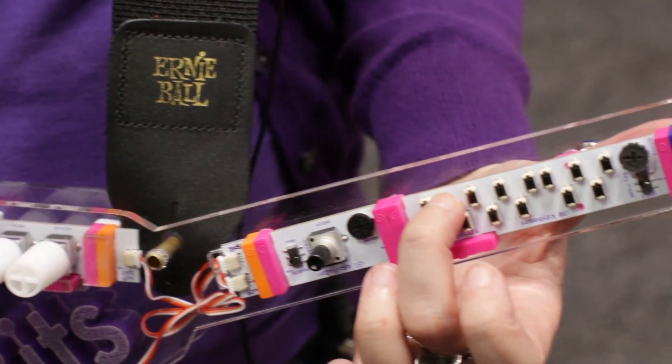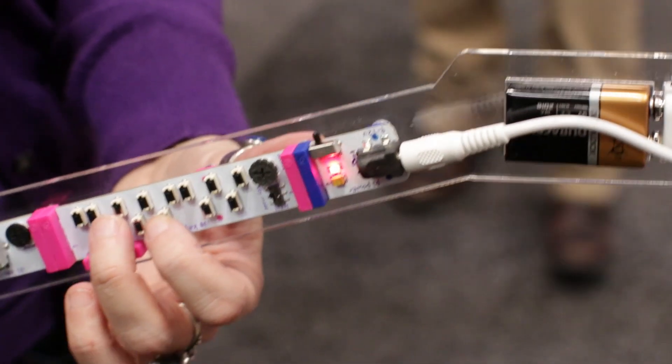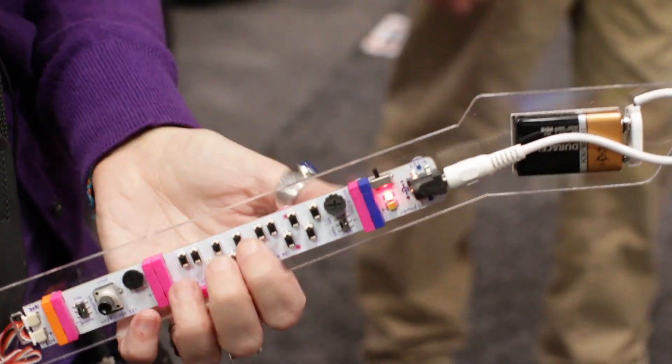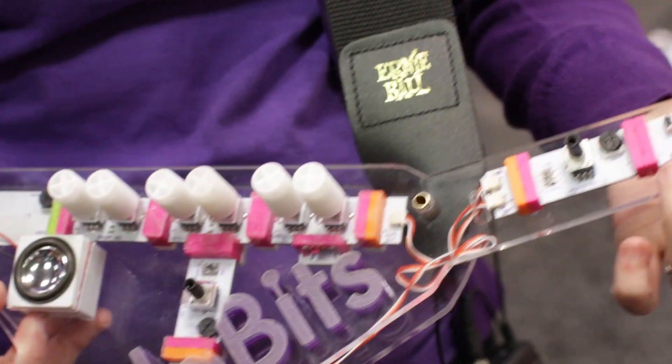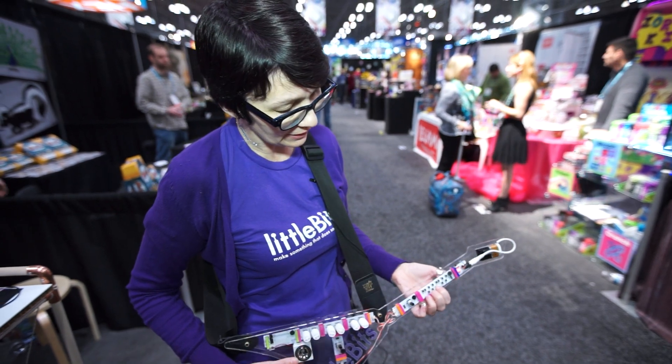This is a 12-piece module set, and it comes with two oscillators, its own speaker, feedback and time, decay and attack, cutoff and peak.